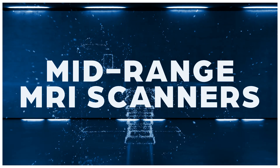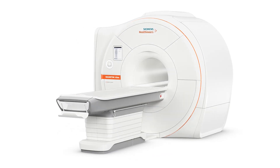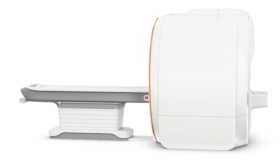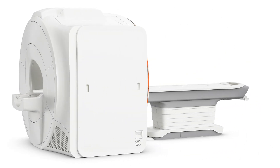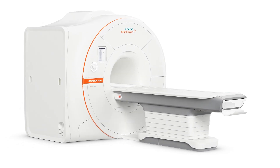Mid-range MRI scanners typically have 16 to 24 channels. They offer more functionality, better clarity, and faster speeds. They also have enhanced software options and an improved coil set. Because they're newer, parts are more widely available and the system can be serviced for a longer period of time.